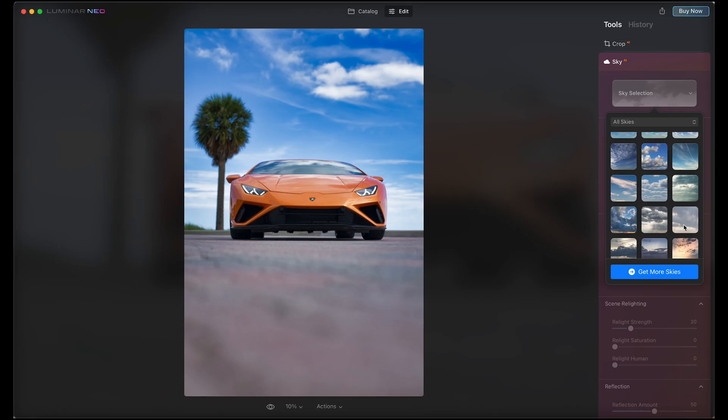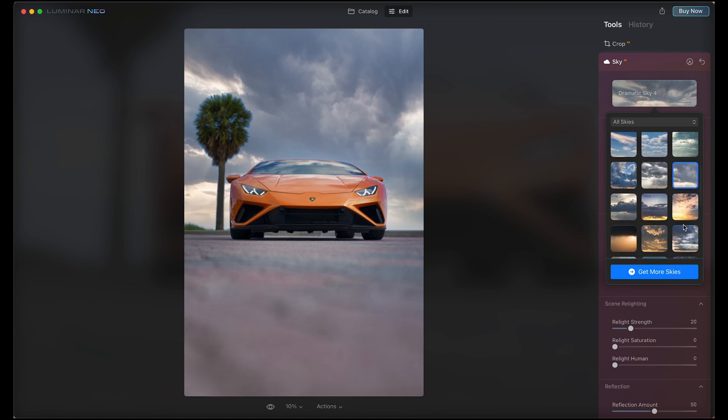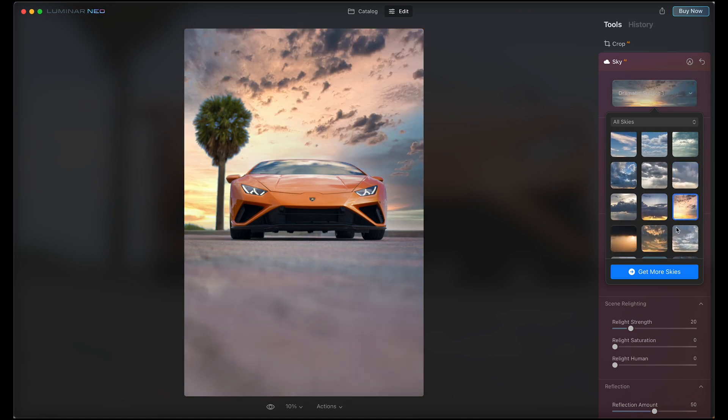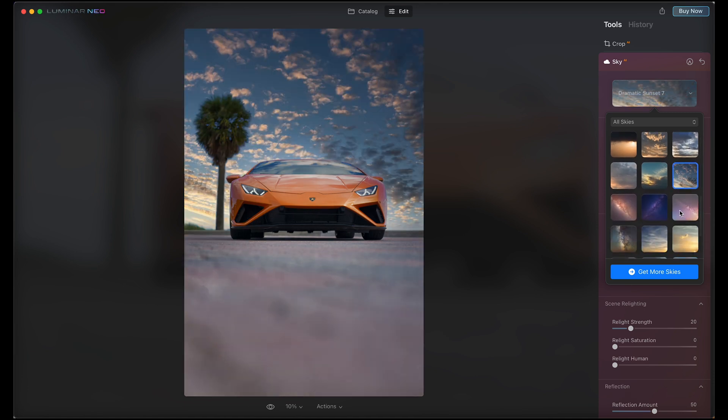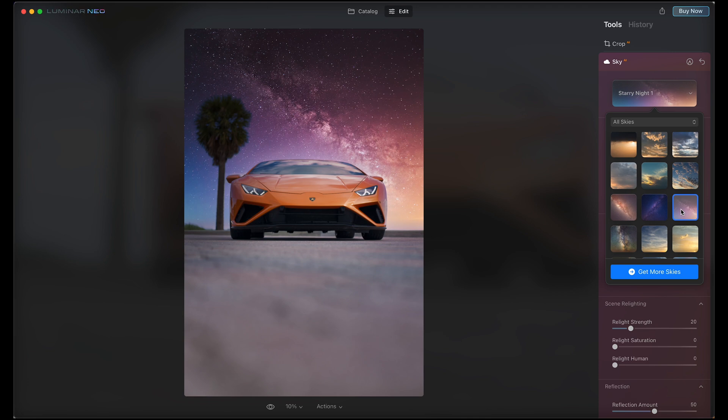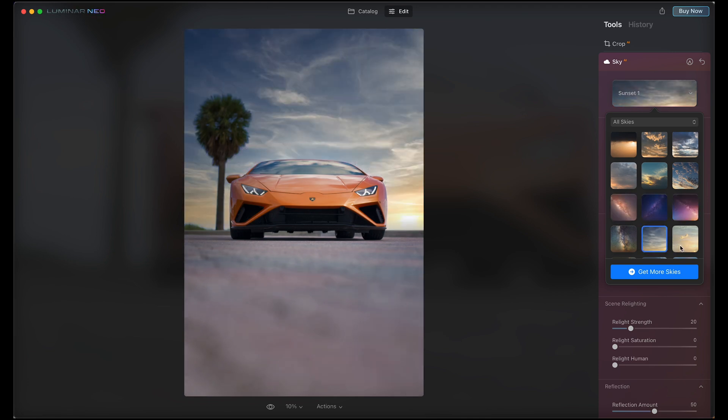Check out what other sky options are available — there are a bunch built-in and you can get more if you want. You can do some pretty insane things right here. You can tune these exactly the way you want to. I kind of like the way this is looking — it's more of the vibe I'm going for. There are a bunch of other tools for sky replacement too.